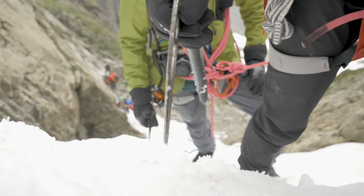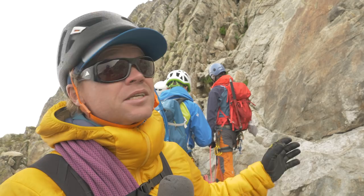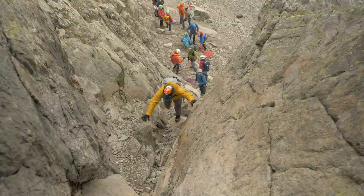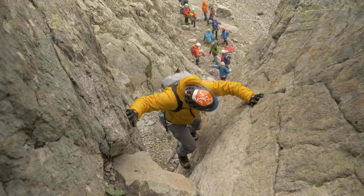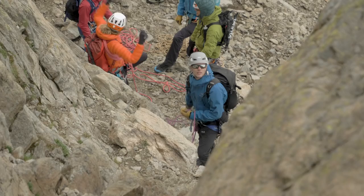The key to moving efficiently and safely on an alpine ridge route like we are on now is to switch between moving together and pitching it when the climbing gets harder. Right now we're about to climb up this dihedral behind me. We've been moving together all the way up into here, and now we're going to do one pitch where I'll climb up first and then belay Mat up to me. After that we get into easier terrain and we'll be moving together again. So changing between moving together and pitching it is key for safety and efficient movement.